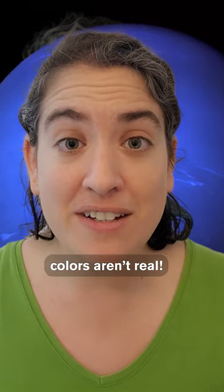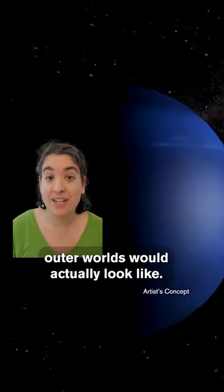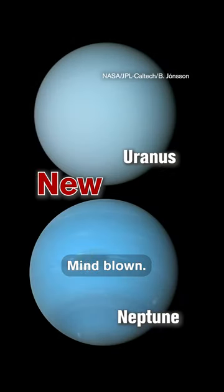Except it turns out those colors aren't real. A new study has gone back to the original Voyager images to reveal what these outer worlds would actually look like. And Neptune turns out to look almost exactly like Uranus. Mind blown.